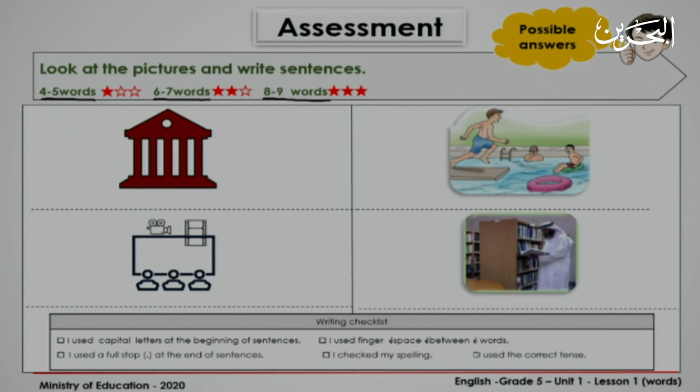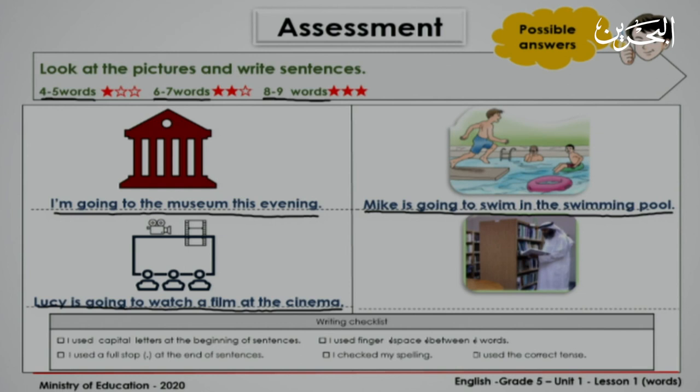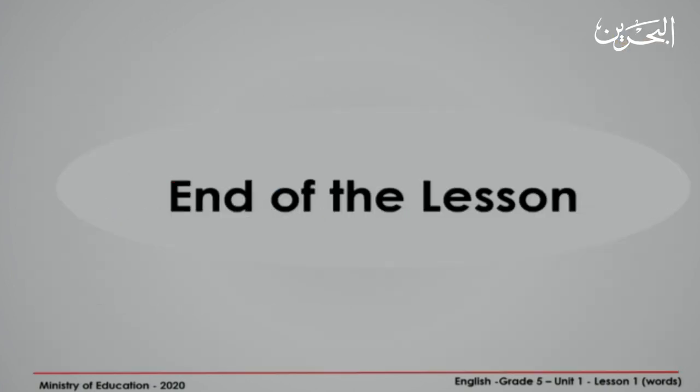Now let's check your answers. Let's look at possible answers. Look at the first picture — it's a museum. You can say: I'm going to the museum this evening. How many stars did you earn — one, two, or three? You did a great job. This is the end of our lesson. I hope it was easy. See you soon!